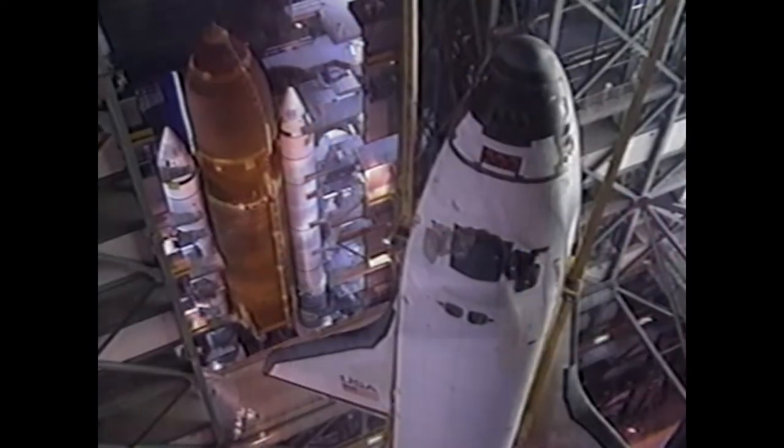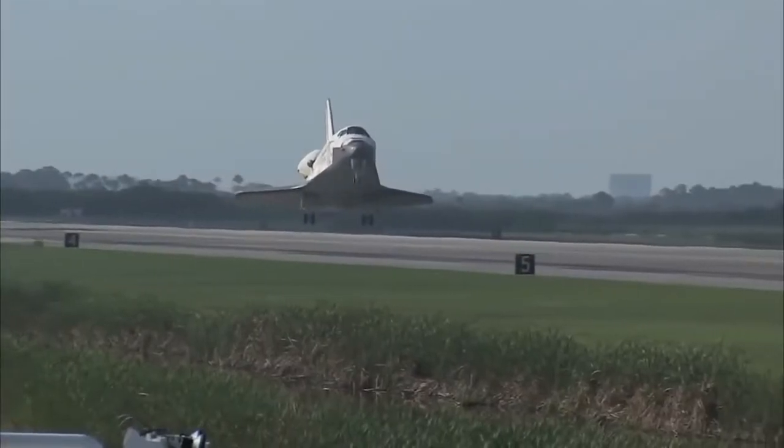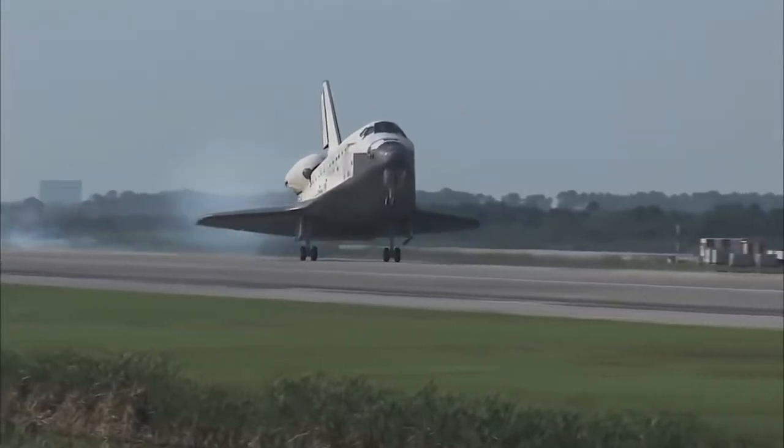I put the shuttle and its challenges right behind landing a man on the moon. To be able to build a vehicle that you can launch into space, leave it up there several days, and bring it back safely — with all of the challenges of reentry heating — and then have the thing come back and land like an airplane, it's an amazing vehicle, and that's been said by the astronauts.